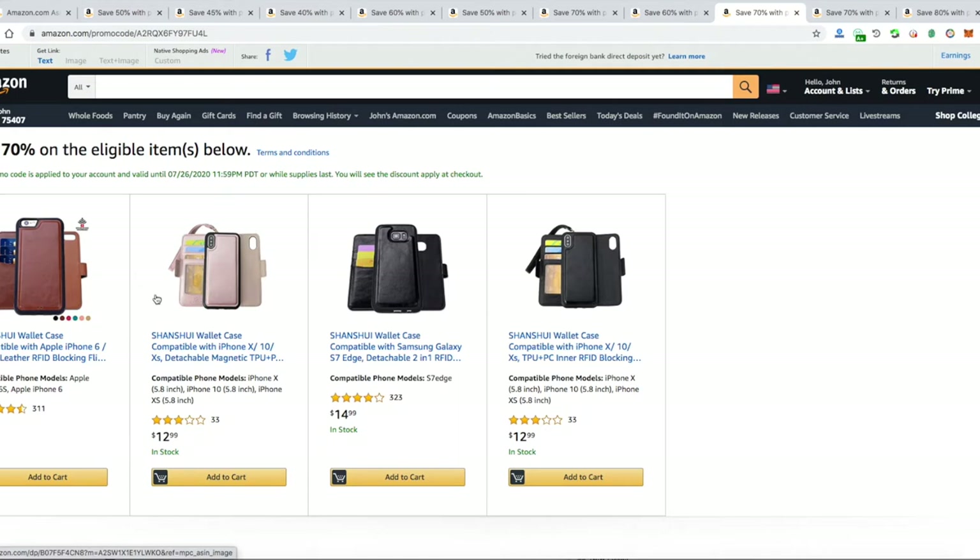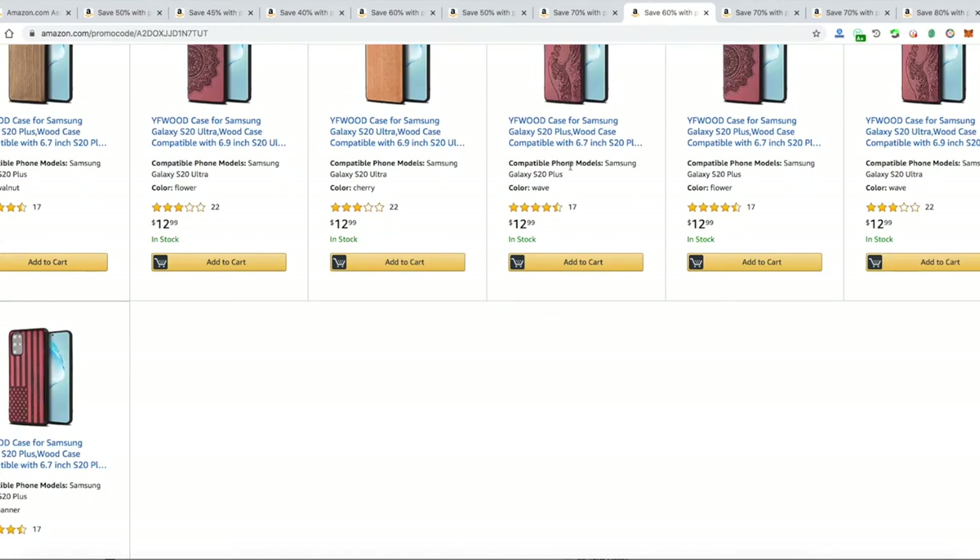That wallet case is 70% off — so it's around three dollars, four dollars, six dollars depending on the one you pick. They look very decent, especially this one which has 311 reviews, so you should grab it now. That's a really good quality wallet case.